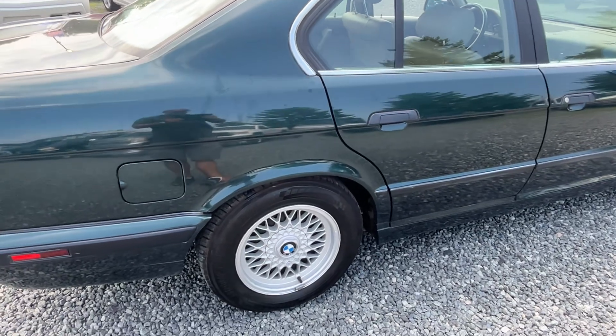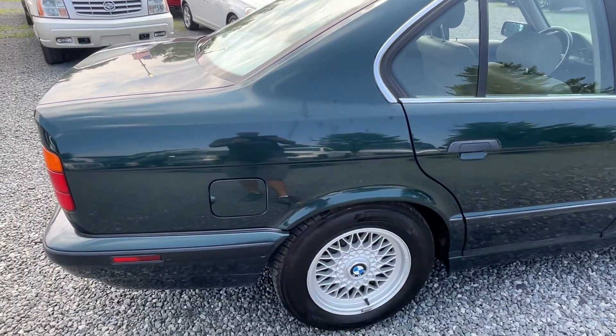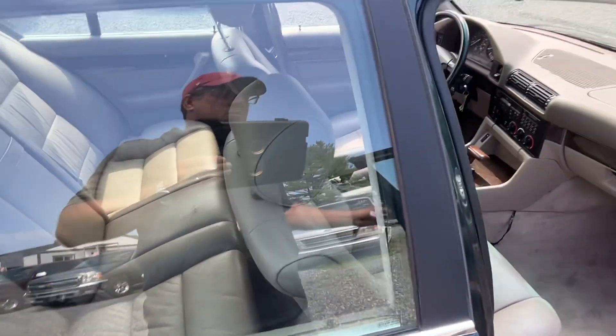We'll go through the shop later today, if not tomorrow, and we'll go over this whole car. But I already drove it down the road — drives fantastic. Sitting on nice newer tires all the way around with those original laced BMW BBS wheels.